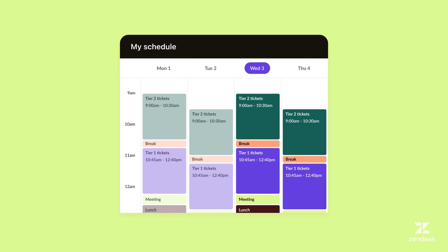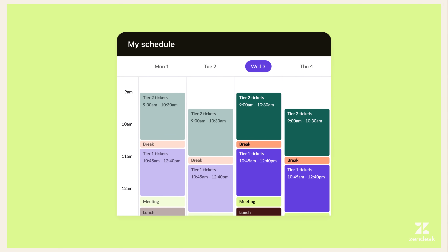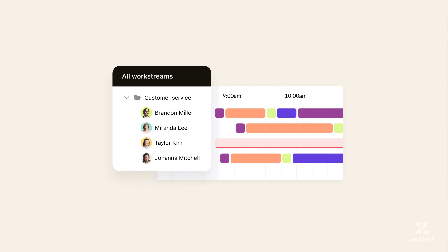It automatically builds schedules for teams based on your forecast, and provides real-time and historical reporting on your team's performance. Agents will be happier with balanced workloads and clear schedules. Stay ahead with Zendesk.